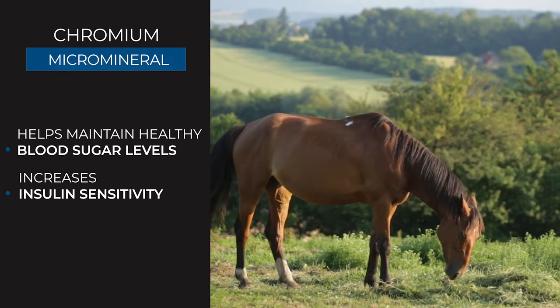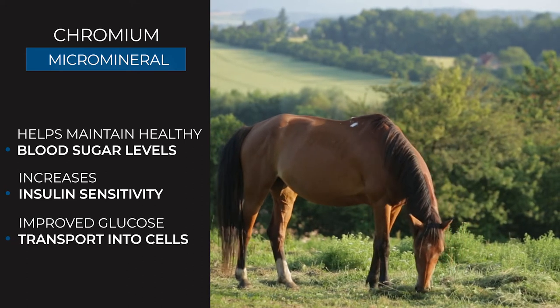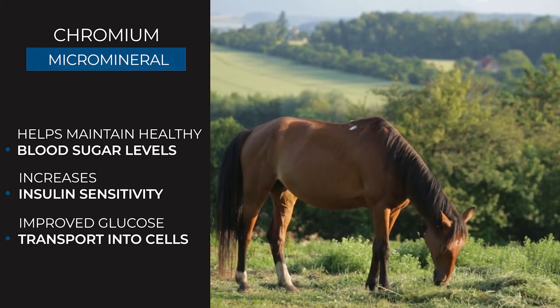This means that insulin can more effectively move glucose out of the bloodstream and into cells, where it can serve as a source of energy or be safely stored. Chromium supplementation has been shown to improve glucose tolerance and insulin sensitivity in horses.